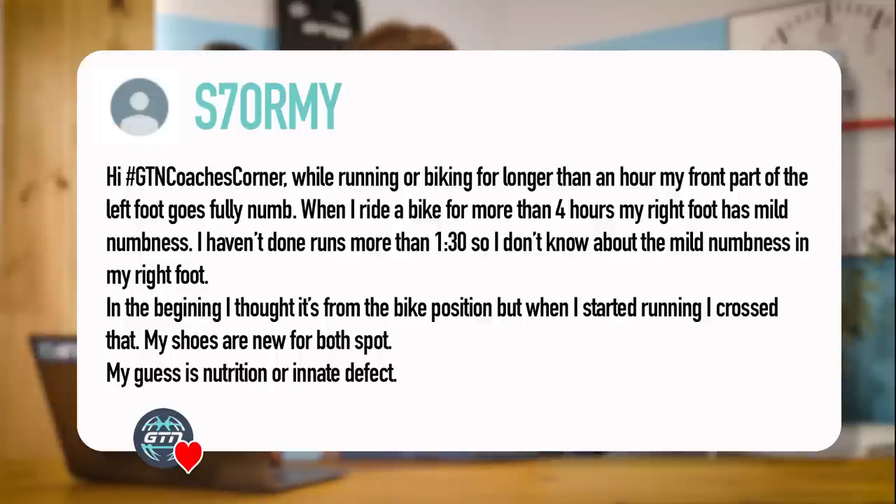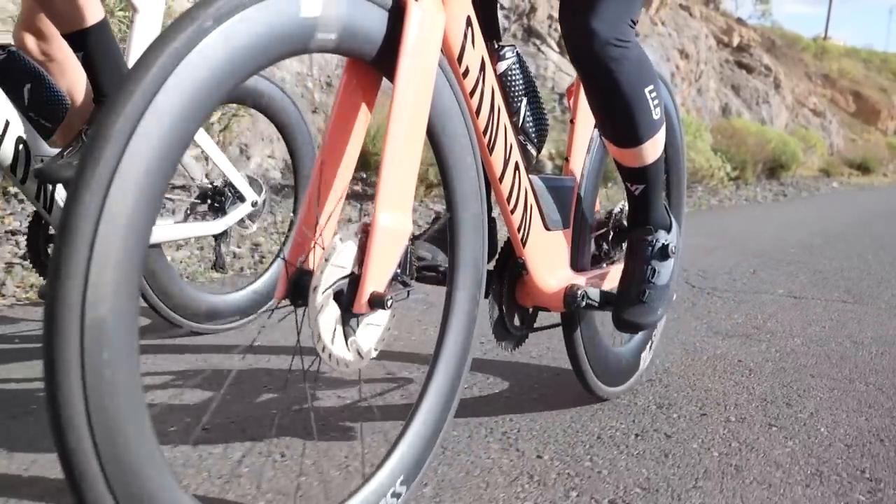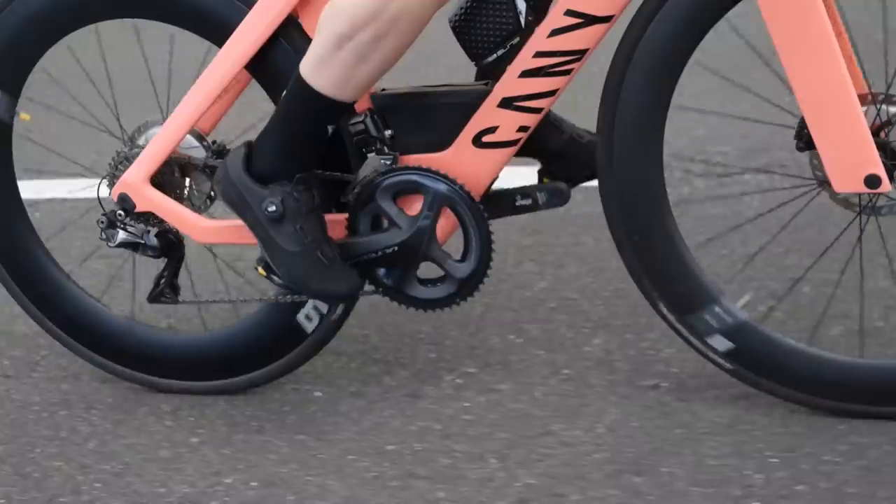Final question from S7 Ormy: While biking or running for longer than an hour, my front part of my left foot goes fully numb. When I ride a bike for more than four hours, my right foot has mild numbness. My shoes are new for both sports, and my guess is nutrition or an innate defect. I wouldn't discount bike position — just because you get a similar sensation on the run doesn't mean they're necessarily linked. It's probably coincidence. You've got something in your foot's layout in terms of how wide it is.